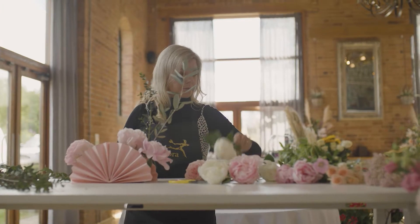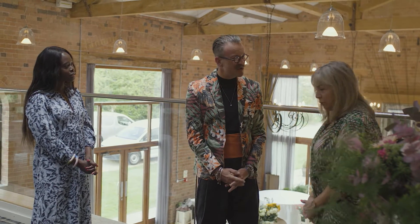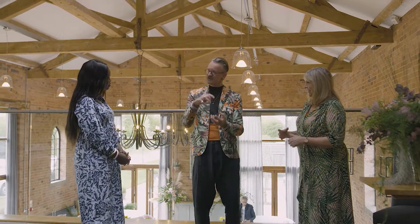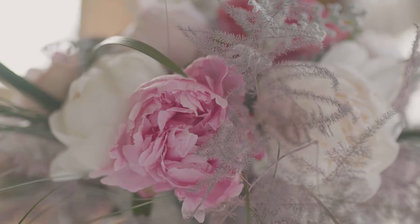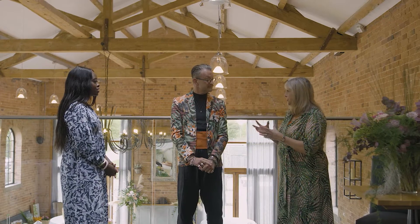Did you know the only colour that we can't get peonies in is blue? There are probably about eight or ten varieties that are commercially grown. Sarah Bernhardt's the one that everybody recognises — that sort of pink with the raspberry ripple effect. It lends itself to all different types of arrangements: bridal bouquets, fantastic event work. It's just gorgeous and equally looks beautiful in the garden.